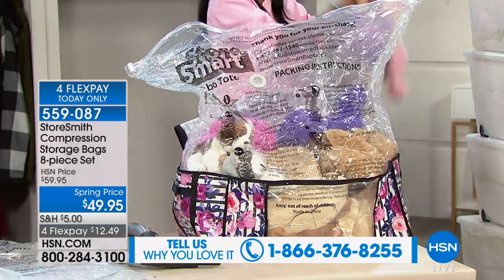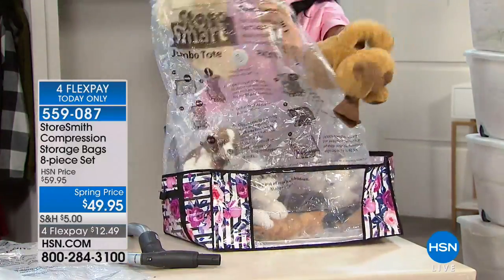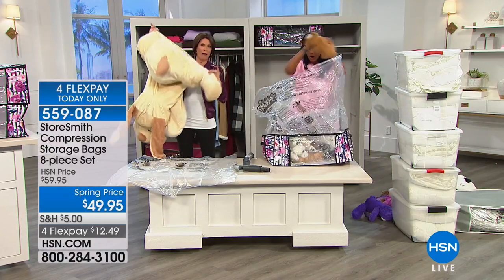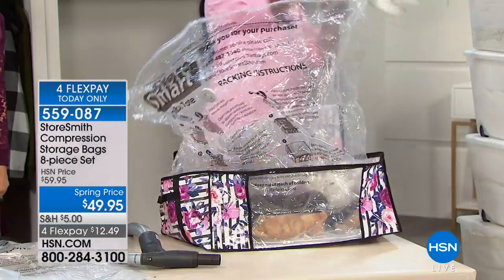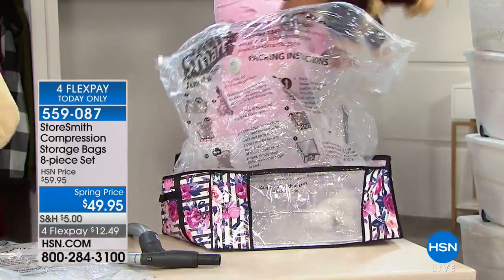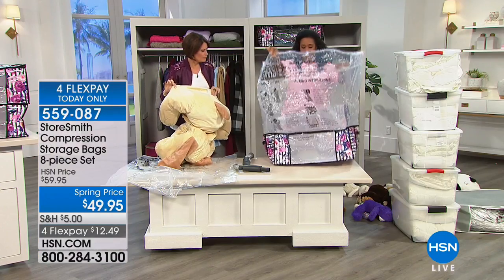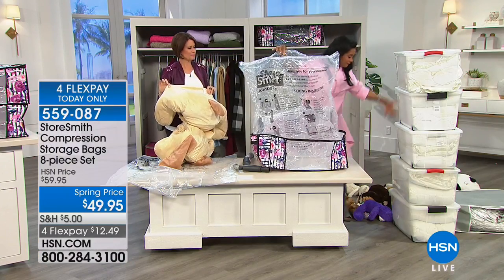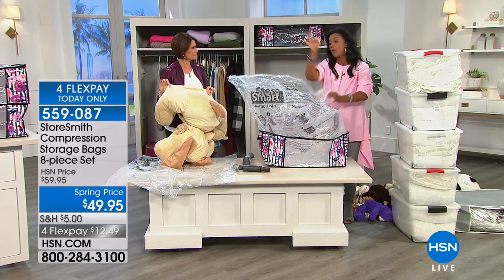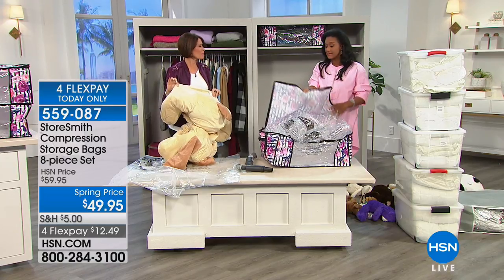Look at these stuffed animals. Your children and grandchildren do not want to part with them. All of these stuffed animals — a lot of items you're thinking, if I could just clear out the back of my daughter's closet. Look at that — it's like a mountain of stuffed animals. So you're going to have four of these bags to use, and look how pretty the totes are. You're getting four of these totes, which is so nice.